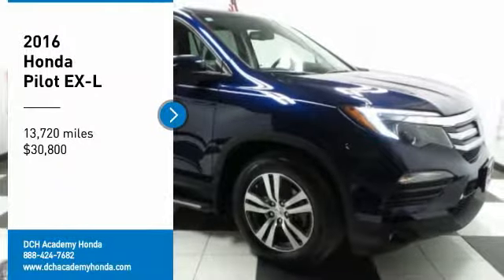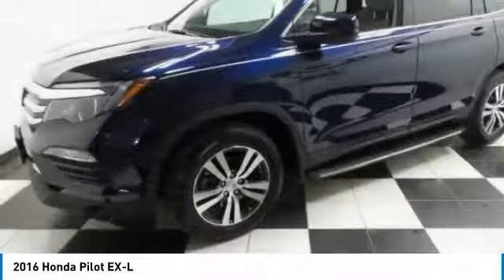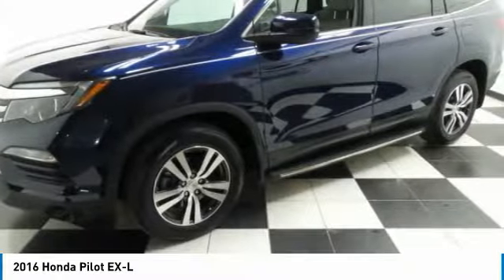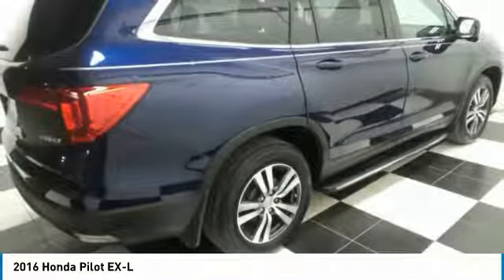Looking for the right vehicle? Check out the 2016 Honda Pilot Optimal Utility. Indulgent interior. Powerful performer. You'll be ready for almost anything in the Honda Pilot.